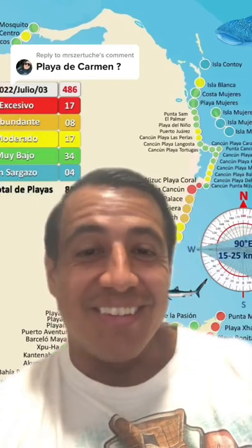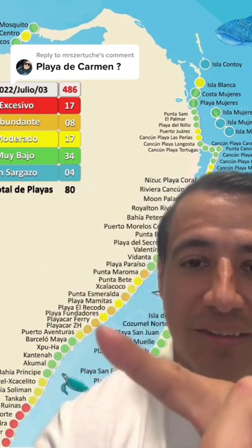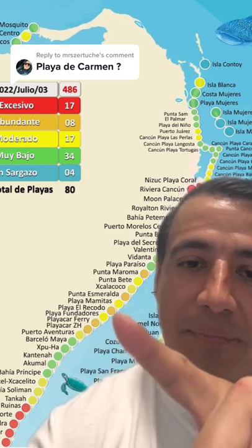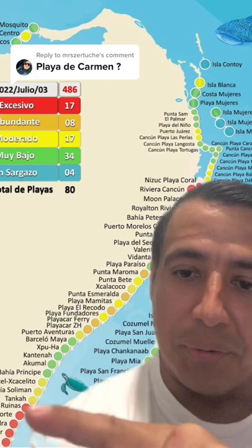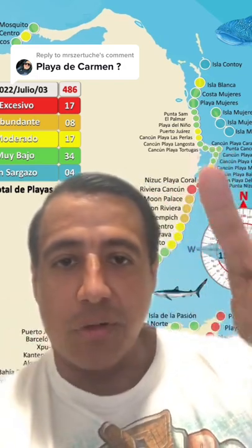This is the seaweed update for July 3rd. Somebody asked about Playa del Carmen, so we'll start there first. As you can see, it's moderate to low seaweed here in Playa del Carmen. Unfortunately, Tulum — the Tulum ruins area — they're all in red. But if you're coming to Cancun, it's mostly green.